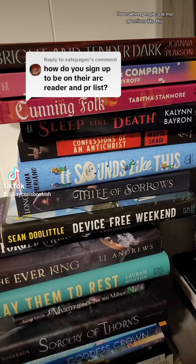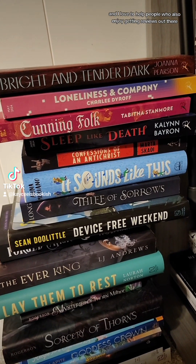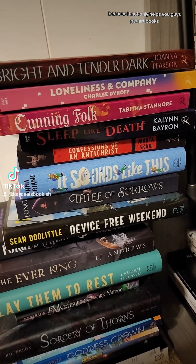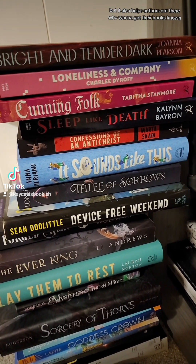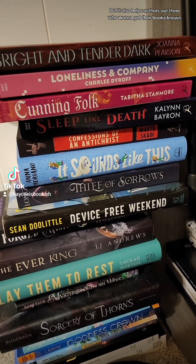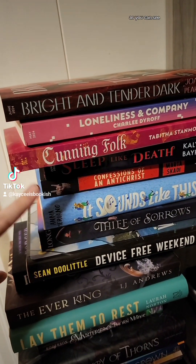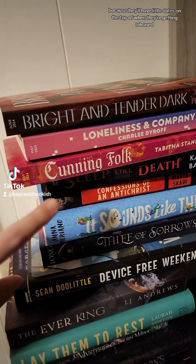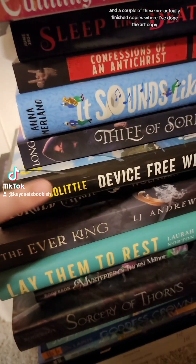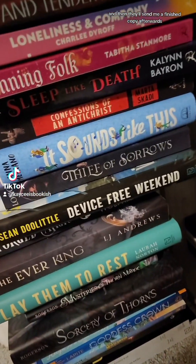I love when people ask me questions like this, and I love to help people who also enjoy getting reviews out there, because it not only helps you guys get ARC books, but it also helps authors who want to get their books known. Most of these books, as you can see, are ARC copy books — you can tell because they'll have little dates on the top of when they're getting released. A couple are finished copies where I've done the ARC copy and then they send me a finished copy afterwards.